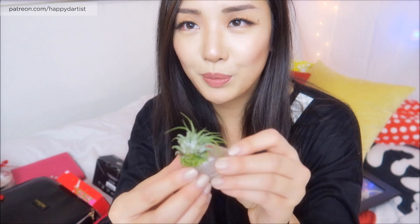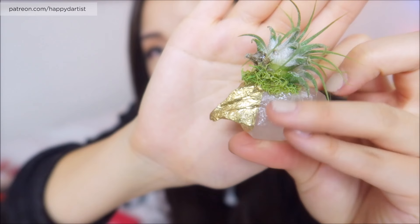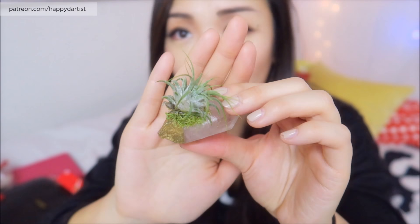Next up we have the presents that my boyfriend got for me. He also has a really good eye for picking out gifts. So he got me this really pretty - it's like quartz but they dipped it in gold and they glued this live air plant to it with some moss. It combines a few of my favorite things. You can actually keep this plant alive - every week you just soak it in a bowl of water and it stays alive because it doesn't need soil or roots. So it's actually gonna stay alive on this crystal - how cool does that look?